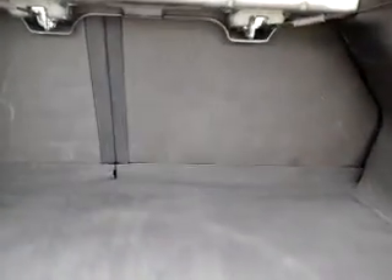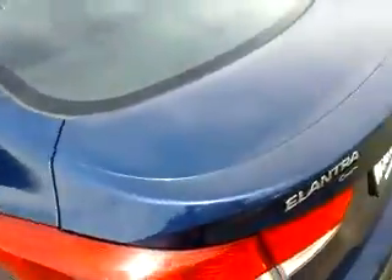From the remote you can open the trunk right here. These latches make it so that the seats will fold down on the inside. Pretty decent space for a smaller car, and it's got a nice little spoiler on the back.